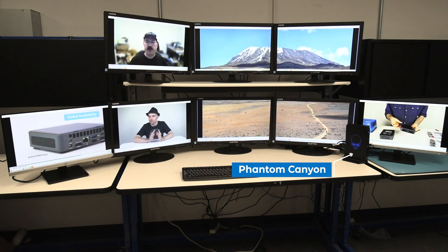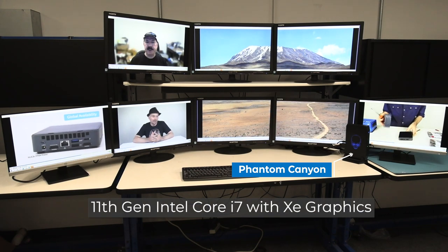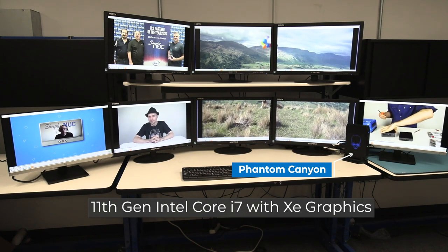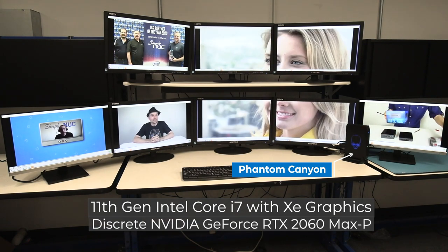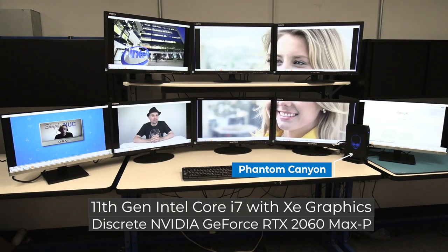The Phantom Canyon is the 11th gen Intel Core i7 based system with XE graphics, and there's also a discrete NVIDIA RTX 2060 graphics card.